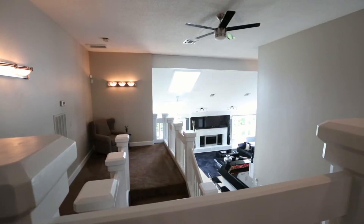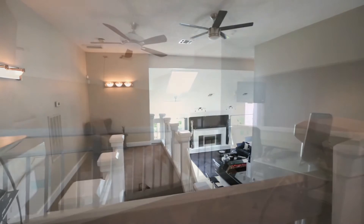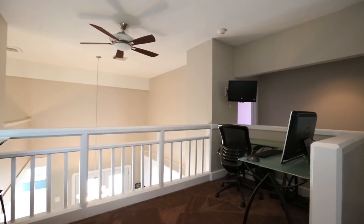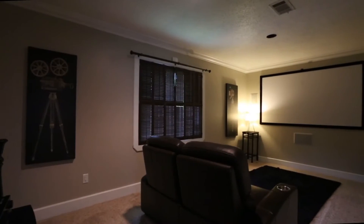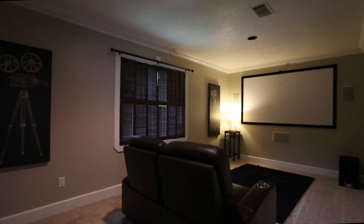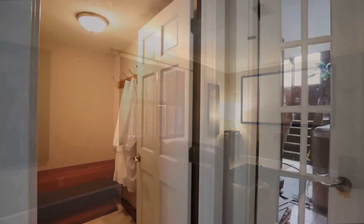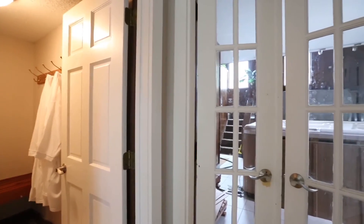Your staircase has rooms all its own. With two landings you can fit in two small offices or a nice place to curl up and read. The loft landing is wired for computer and media gear. Nearby, you're going to love the media room with plantation shutters, surround sound, and an included expandable screen. And when your urge to relax gets more intimate, check out the spa room.